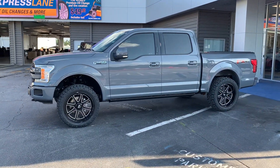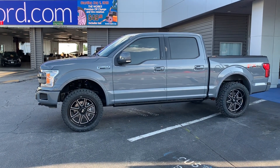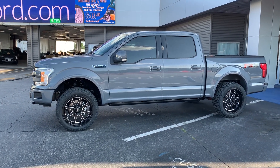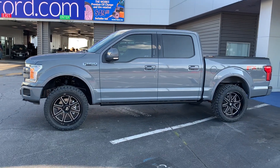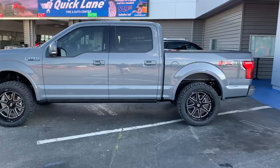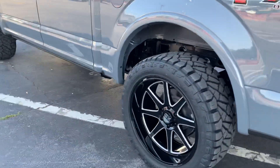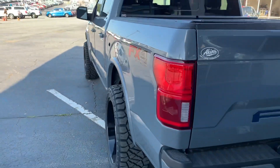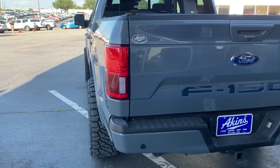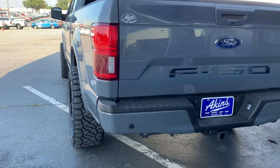Abyss Gray Covert Edition with a level kit, 22 by 10 KMC XD Pike on 33 12.50 22 Nitto Ridge Grappler. I just want to show you the offset — we're at a negative 18 on the offset, so it does stick out an inch and a half to two inches, but it has a good aggressive look without being too aggressive.